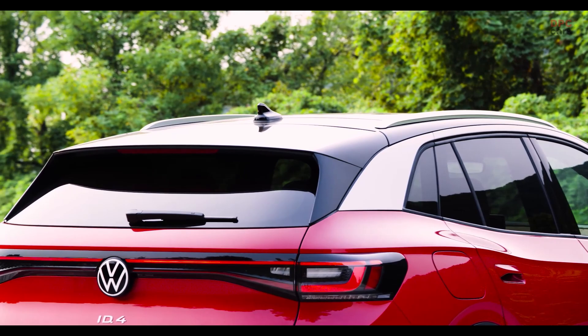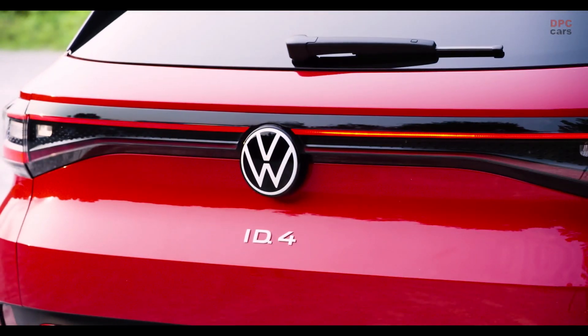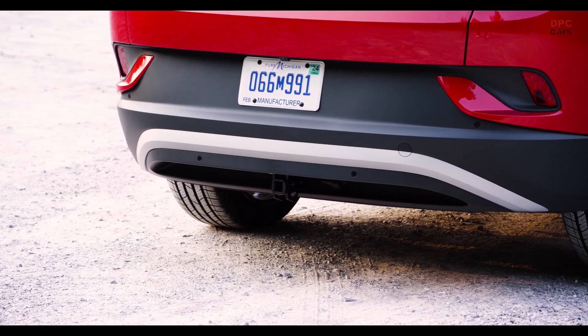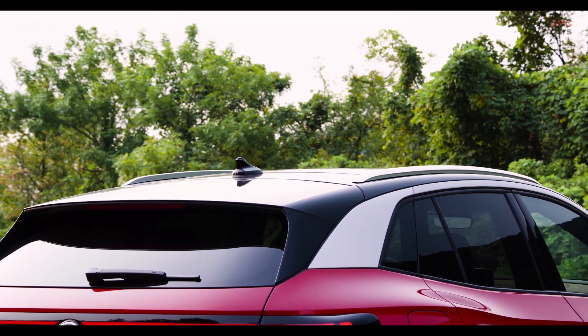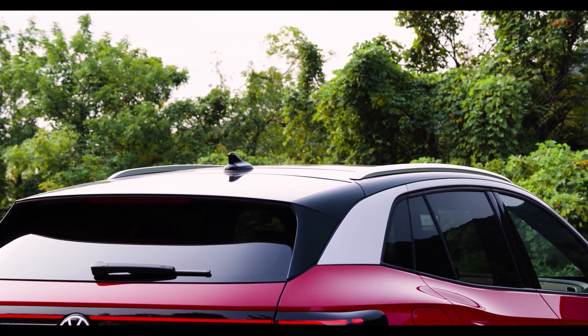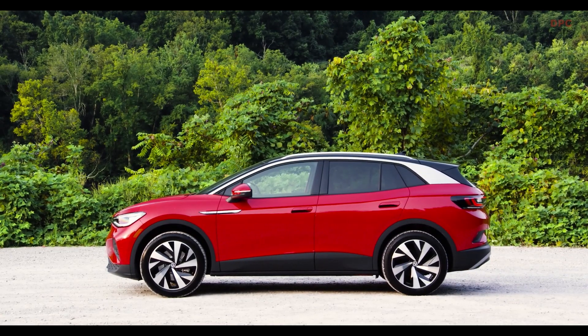There will be up to five different power levels available for the ID.4, delivering a range between 109 and 150 kilowatts maximum. Importantly, the cars delivered first are only rear-wheel-powered; all-wheel-drive versions will come later. The car's top speed is limited to 160 kilometers per hour, though rumors suggest the all-wheel-drive performance version may offer an additional 20 kilometers per hour on top.